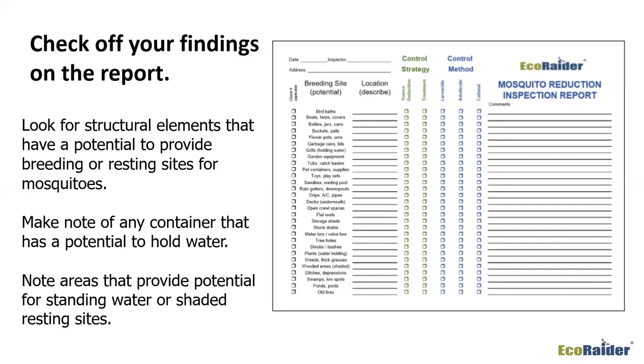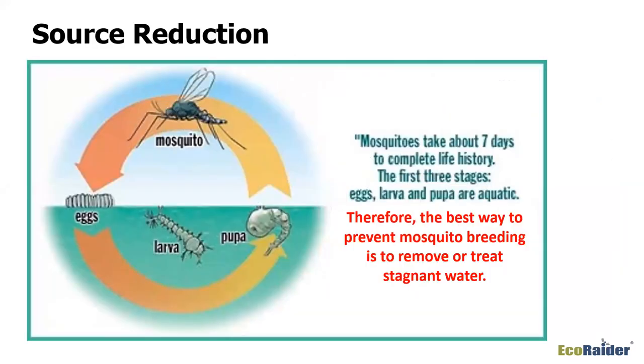It all comes back to reducing the source of mosquito activity. Mosquitoes take about seven days to go through their life history — egg to larvae to pupae to adult and back to laying eggs. Those first three stages — egg, larva, and pupa — are all in the water. The best way to stop mosquitoes from breeding is to either remove or treat that stagnant water source.